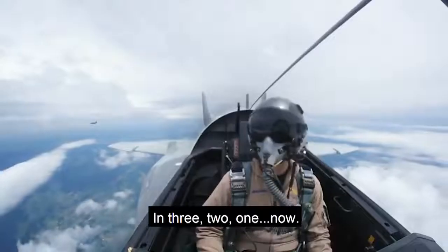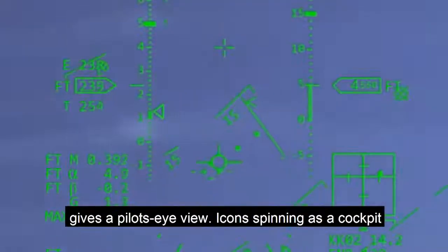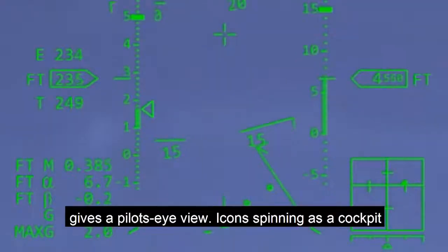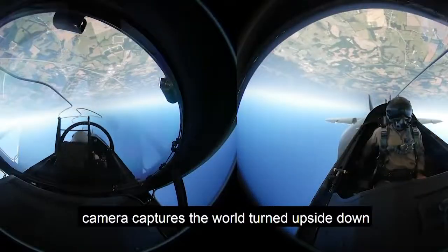In 3, 2, 1, now. Rolling the jet over, the head-up display gives a pilot's eye view, icons spinning, as a cockpit camera captures the world turned upside down for the air crew.